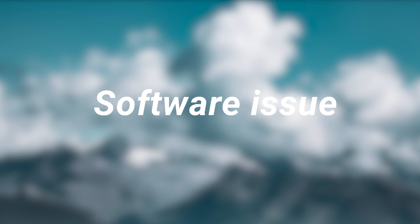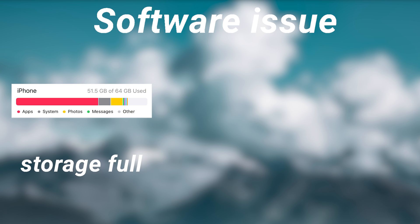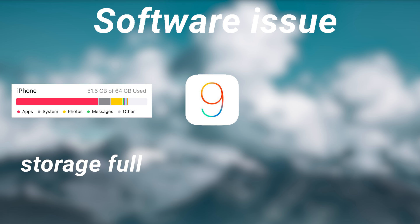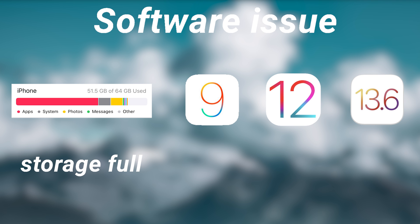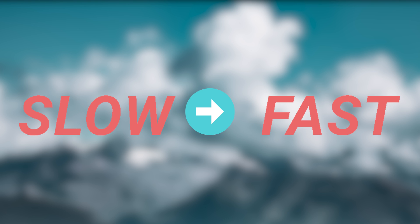Two: software issue. Apart from hardware issues, there are a lot of things that could cause your iPhone to be slow. For example, you might be running out of storage, your software version is outdated, an app is malfunctioning, and so on. All of these could cause your iPhone to be slow. Now I'm going to show you a few steps to improve it, and all of the following operations are for speeding up your iPhone.